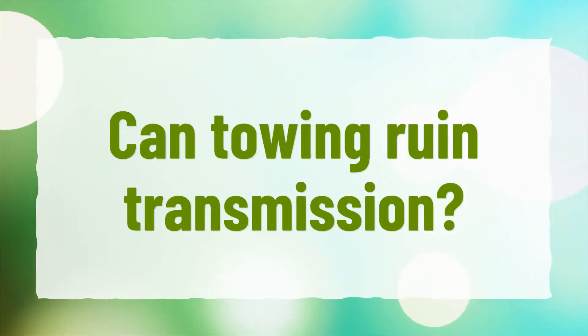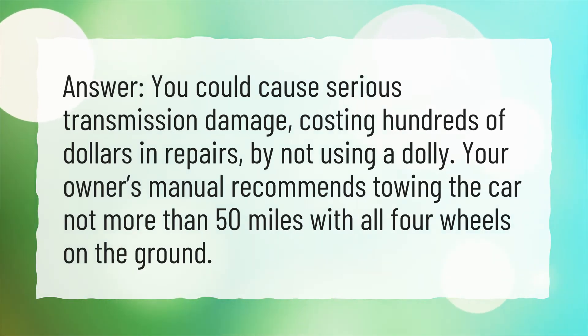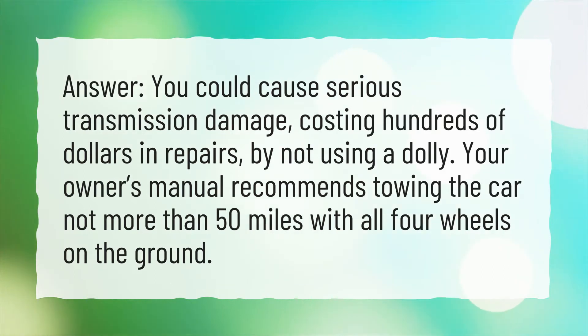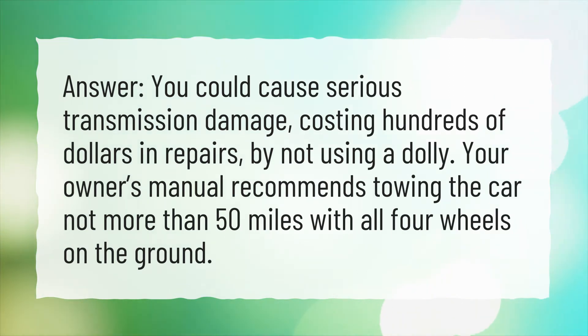Can towing ruin your transmission? You could cause serious transmission damage, costing hundreds of dollars in repairs, by not using a dolly. Your owner's manual recommends towing the car no more than 50 miles with all four wheels on the ground.